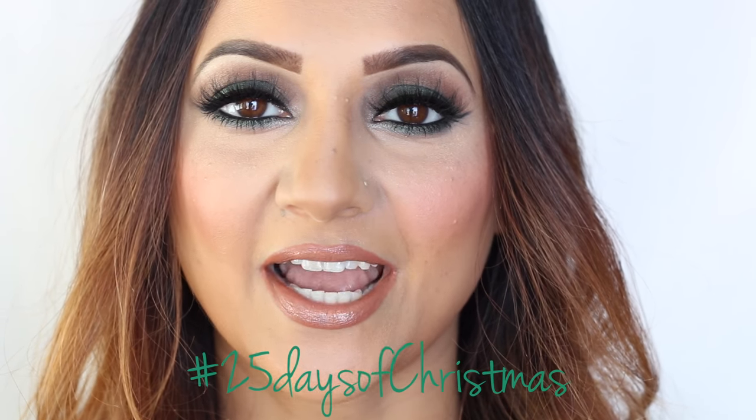Hey guys, welcome back to my channel. So today I have another one of my 25 days of Christmas beauty videos for you, and this one is how to incorporate Christmas green into the holiday season. I've taken a little spin on the green and made it a little bit more of a smoky eye. I've used some nice warm colors and paired a neutral lip with it, so I think you guys are gonna really love this video.